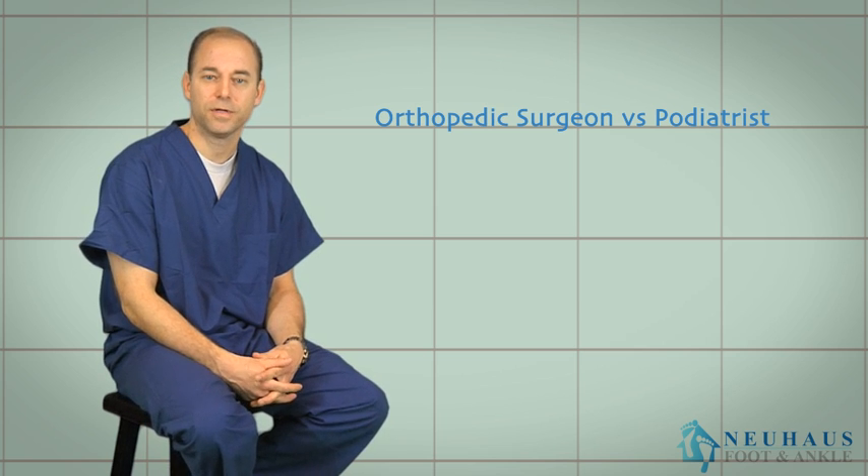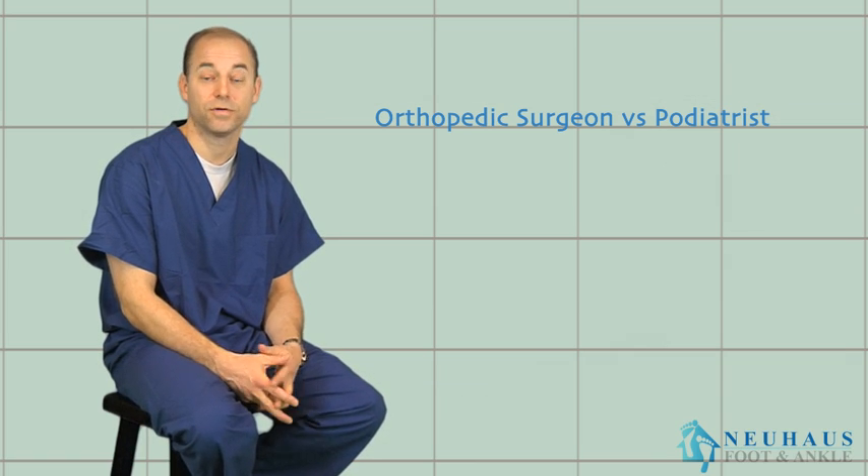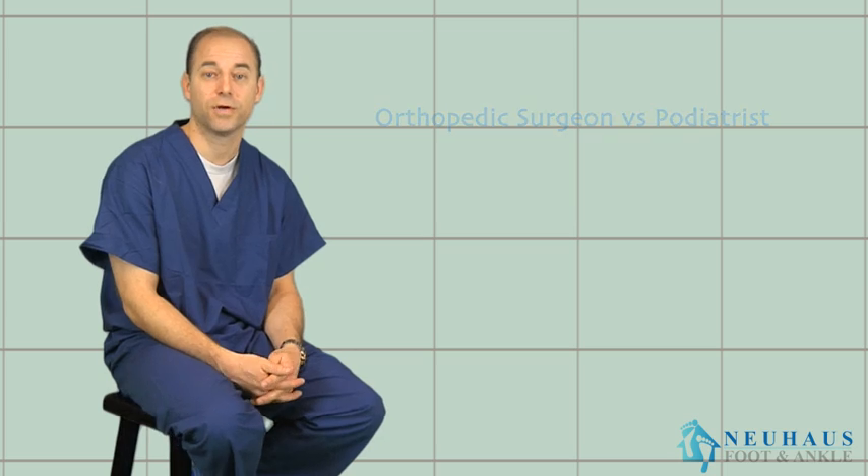I hope that helps explain a little bit about what a podiatrist is versus what an orthopedic surgeon is, because that's a common question that we get asked.